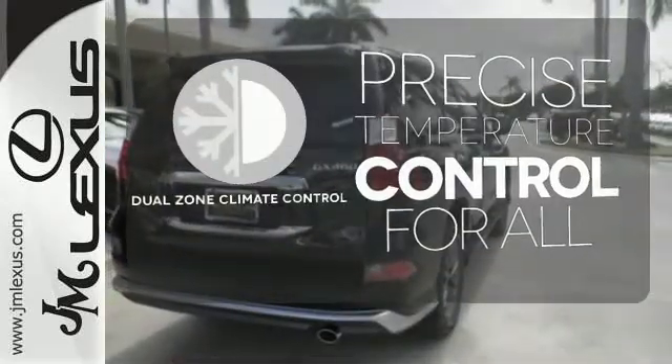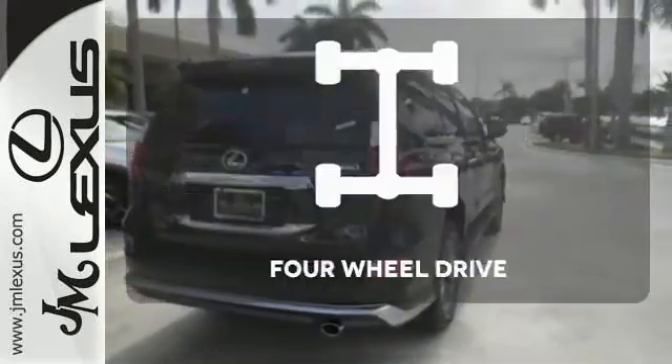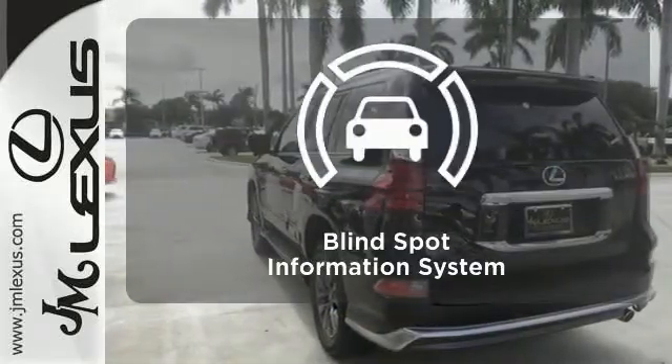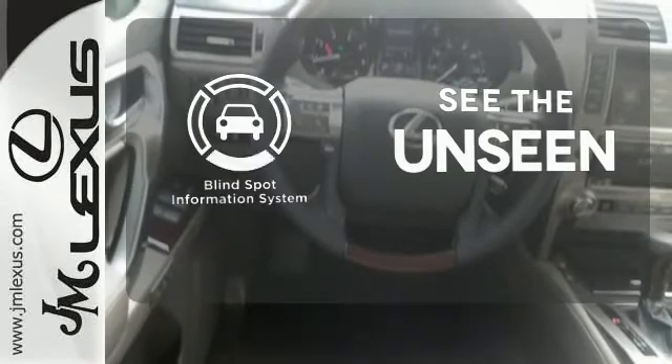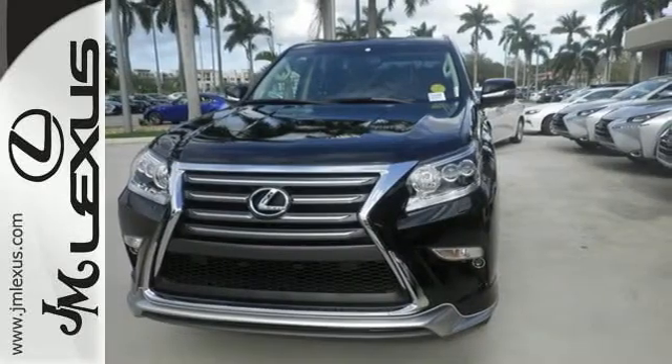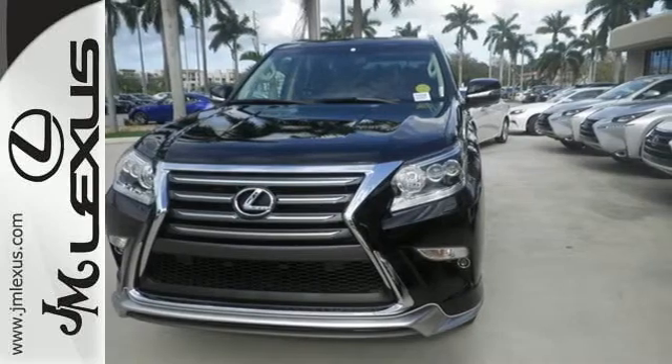No one will complain about the temperature with the dual-zone climate control. Climb any mountain — this vehicle has 4-wheel drive. Negotiating traffic has never been easier, thanks to the blind spot indicator. This Lexus is a soft touch for the bumpiest back roads.